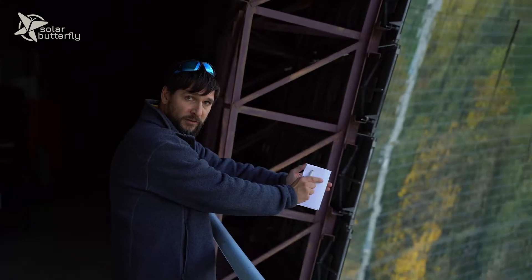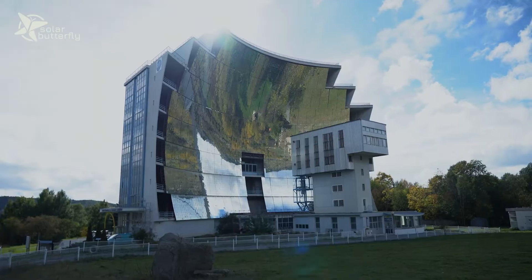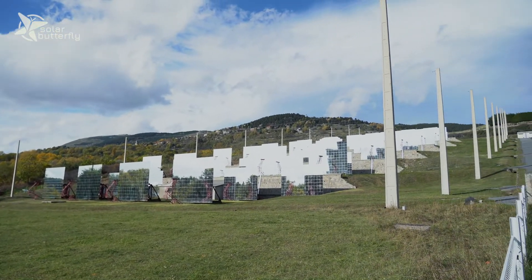We have the big solar furnace you can see behind you, but we also have 12 smaller solar furnaces, a small trough, a dish, and we also operate five kilometers from here the first solar tower in France — one of the first on earth — called Temis, which was used to produce electricity 40 years ago.